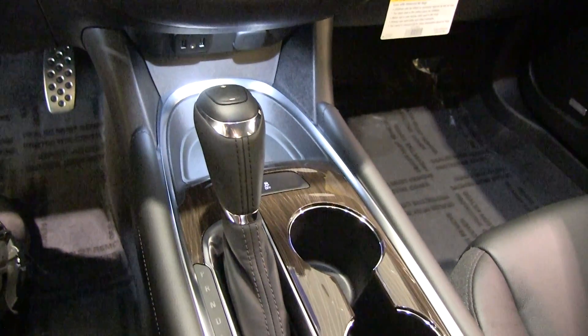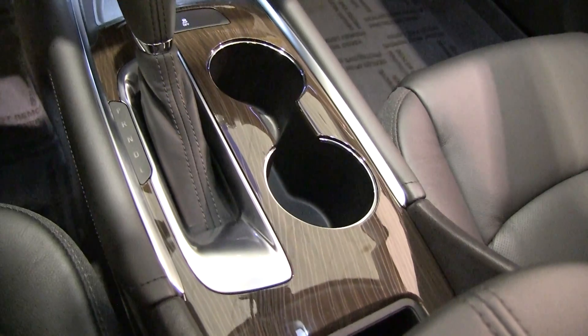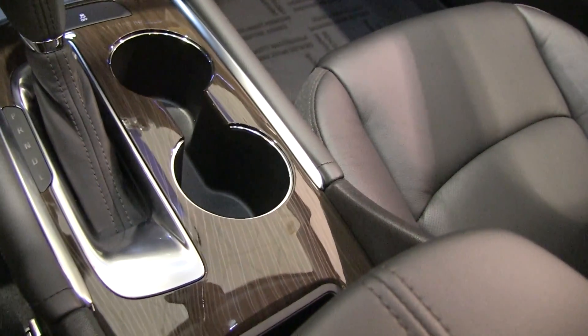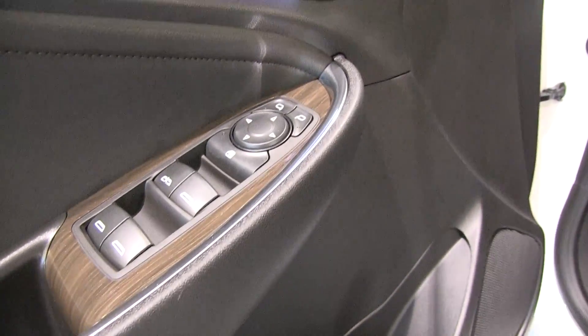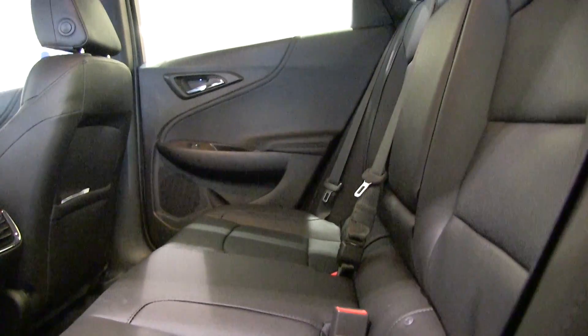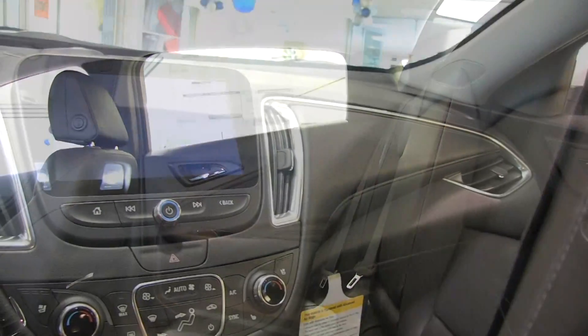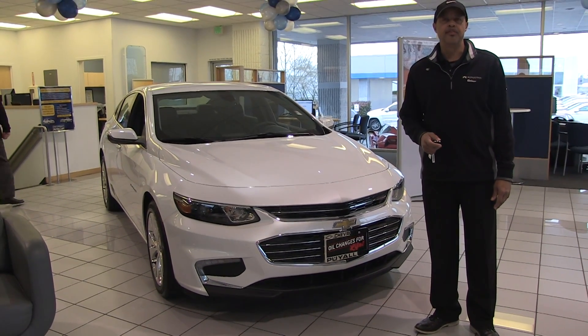Ambient lighting on the door handles so when you're ready to open the door you can definitely see where they are. Six-speed automatic transmission that you can shift manually up and down through the gears if you enjoy that style of driving. It also has heated seats, so you have your cold weather package in case you're heading up to the slopes in the snow.